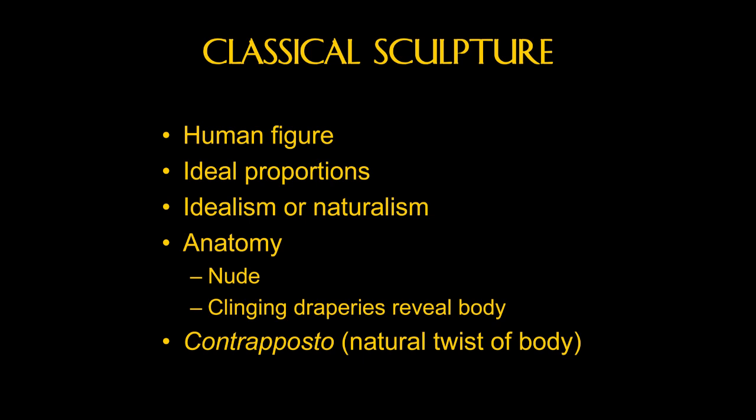Most classical sculpture that we think of is the human figure. And that, of course, is the subject of Renaissance art as well. They usually have these ideal proportions based on mathematical ratios. Indeed, the idea of these ideal proportions comes out of ancient Greece and ancient Rome and informs the Renaissance.